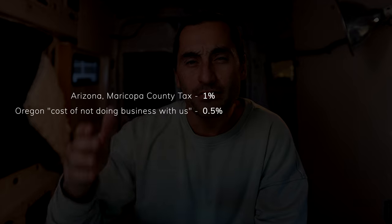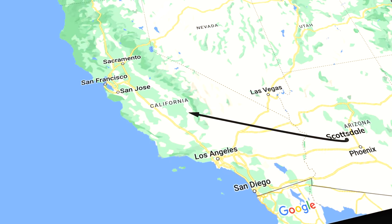We bought the van in Arizona. Because I'm from Oregon, we didn't pay state sales tax in Arizona. They did collect a local county tax of about 1%, and a 0.5% tax for doing business out of state. After we bought it in Arizona, we drove it to California where we're building out the van. Since we bought it in Arizona, Arizona issued the title. We had to request that Arizona send the title to Oregon so we could register it there, and we had to give the lien holder — Wells Fargo — permission to release the title.